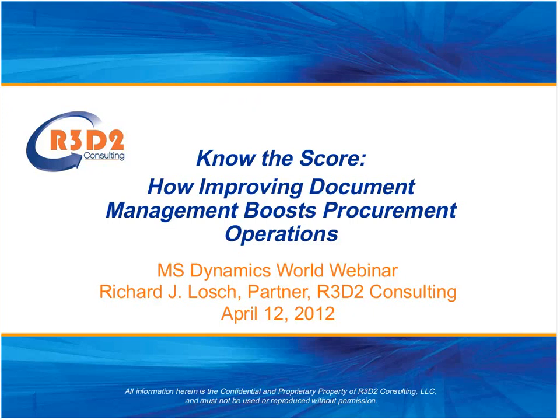Greetings everybody, and welcome to the MS Dynamics World Document Management Webcast Series. I am Jason Gumpert from MSDynamicsWorld.com, and I'm really happy to have you all here with us today. We are fortunate to be joined by Richard Lash, Business Process Improvement and Change Management Practice Partner at R3D2 Consulting. Richard has many years of experience in business process improvement methodology and tools for companies and service providers who need to optimize their document production and delivery functions. He is also a frequent presenter at industry events on document management and BPI. He's here with us today to present the session, 'Know the Score: How Improving Document Management Boosts Procurement Operations,' and we are really glad to have him with us.